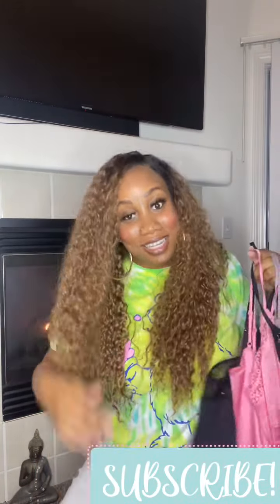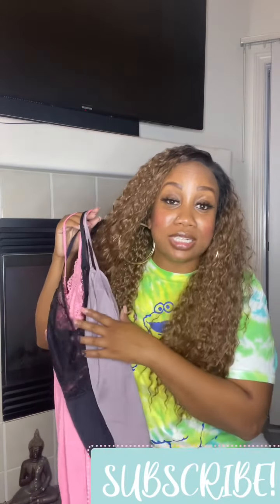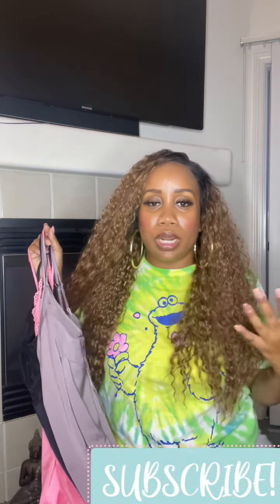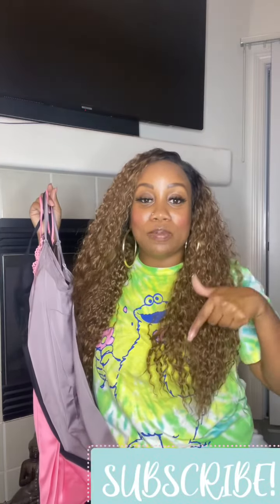Make sure to look in the description if you want to check out the website. This is not the only style they have — this is just the style I picked, but they have way more pajamas and loungewear. They also have lingerie, bras, undergarments, all types of things. The website will be below — make sure to click on it if you want to check it out. And again, thank you so much for clicking on this video.